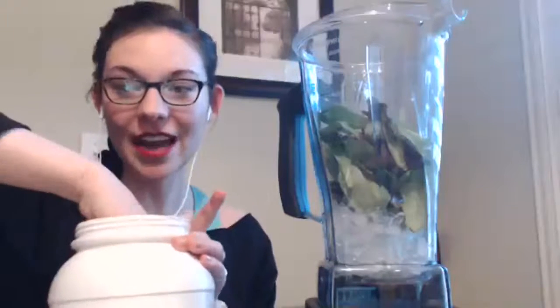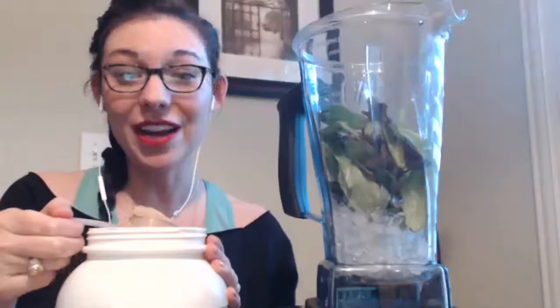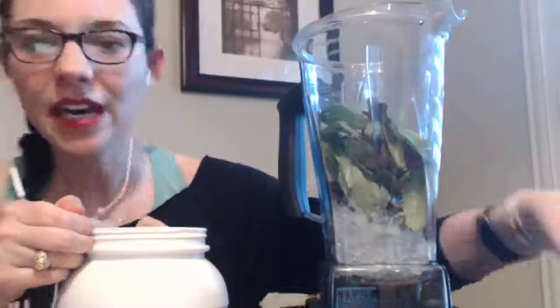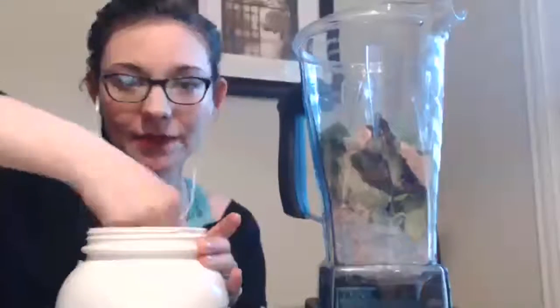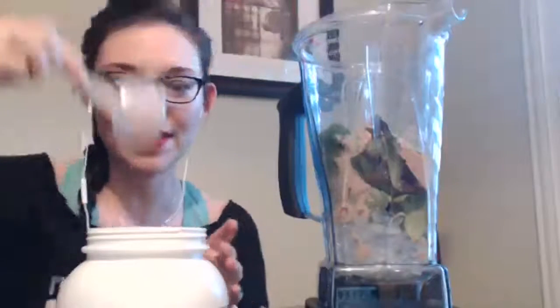Now we're going to add our protein powder. My mentor Dr. Rita Marie-Liscalzo recommends 30 grams of protein within 30 minutes of waking up in the morning. That's hard to do without a clean protein powder. You can use any of the doTERRA Slim and Sassy trim shape blends — there's a vegan one. I do two big scoops. I'm doing the chocolate, since it's a mint chocolate chip smoothie.